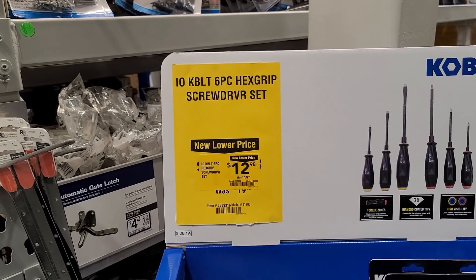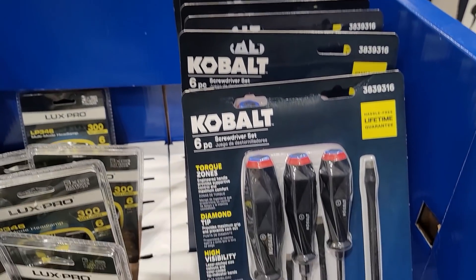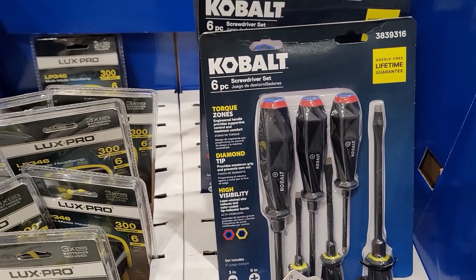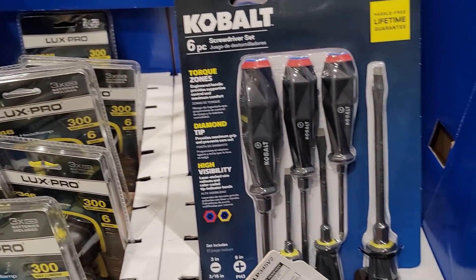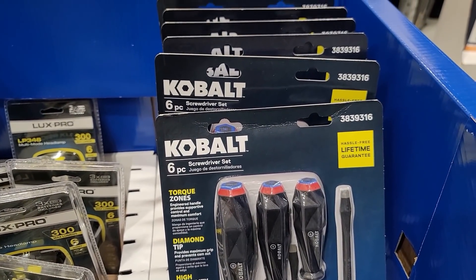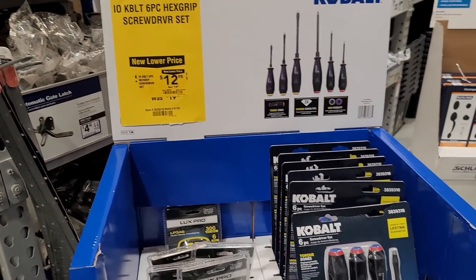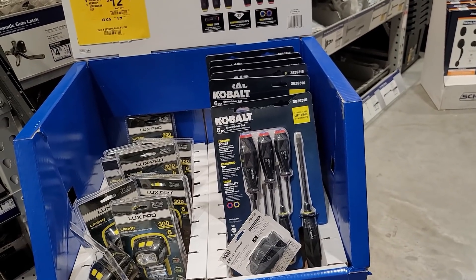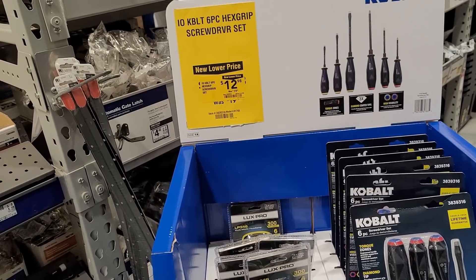Then we have the screwdriver set that was $19.99 and now $12.97 — it's got a new tech-looking setup for the handles. It's the Cobalt six-piece screwdriver set with diamond tip, high visibility, and torque zones. Part number 3839316, on sale for $12.98. I'm kind of screwdrivered-out, but that's a really good set — I would get that.